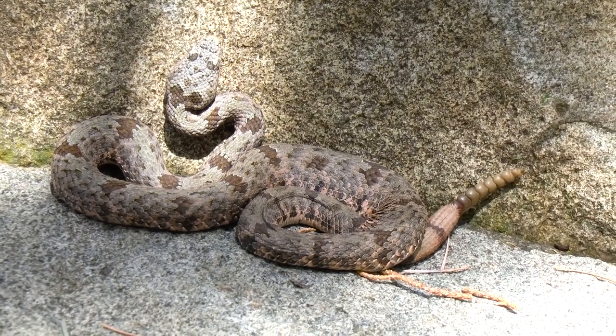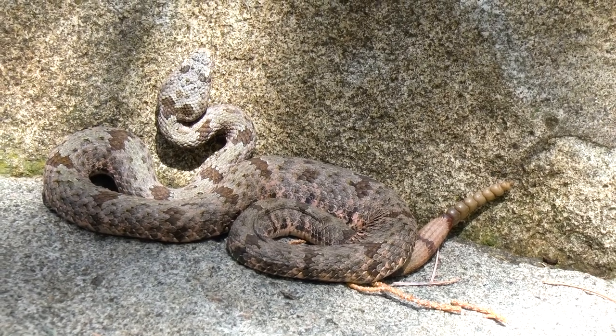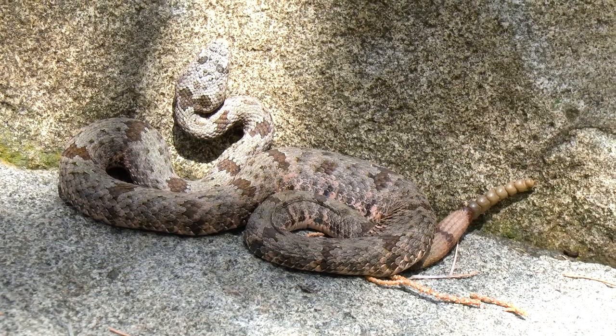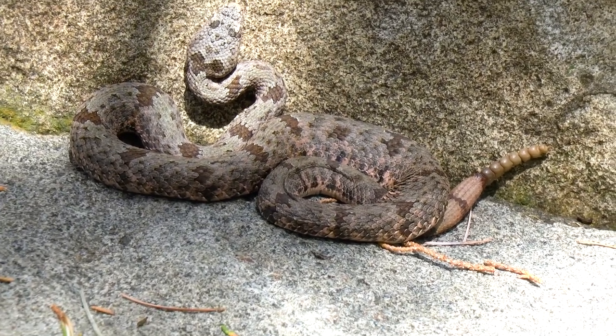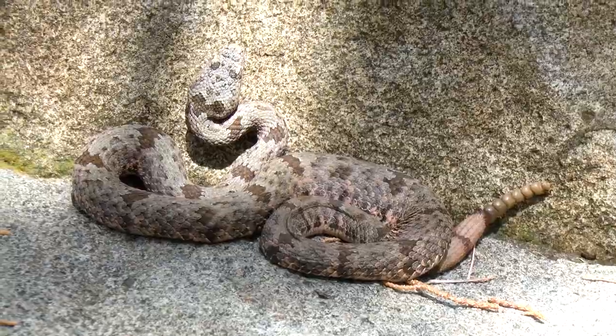We did see a giant centipede — we weren't able to photograph it, just found one under a rock, but it was as long as the snake. When you picture a centipede, you picture this tiny insect — not these ones. Those things are massive, so I can see these snakes filling their bellies with just centipedes. It's crazy.